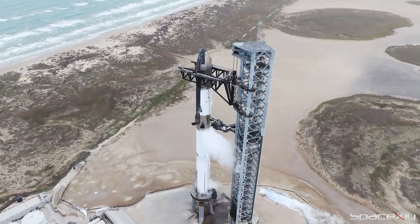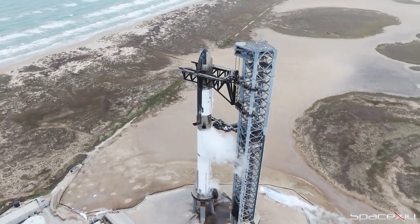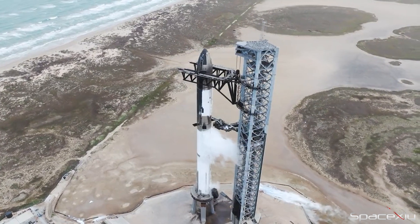People are now speculating that the orbital test flight is going to happen two weeks from now. An update from Elon would be really helpful at this moment.